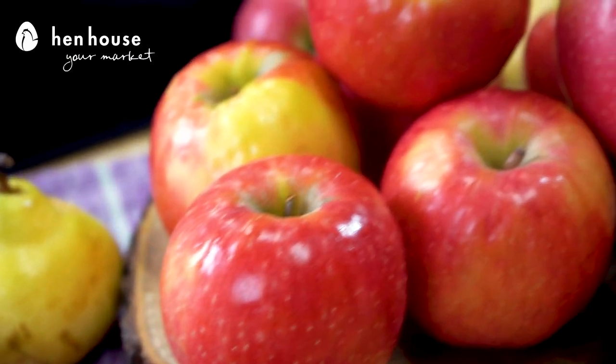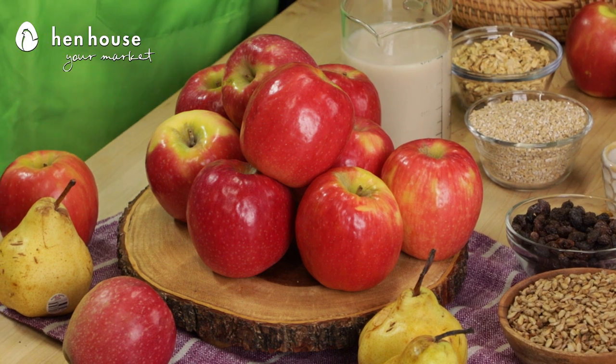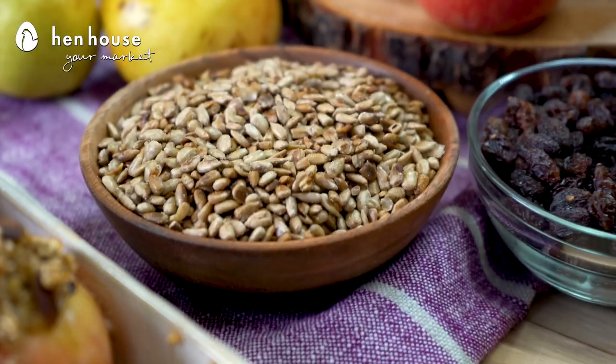First up, we have our Pink Lady apples. Pink Lady apples are very firm on the inside and release a tart flavor, leaving you with a fizzy, bubbly finish. And another fun fact: Pink Lady apples are the only truly pink apples, and they were the first apples to have a trademark. This Pink Lady we stuffed with raisins, diced pears, and toasted sunflower seeds, in addition to the granola base that we put in all of them.